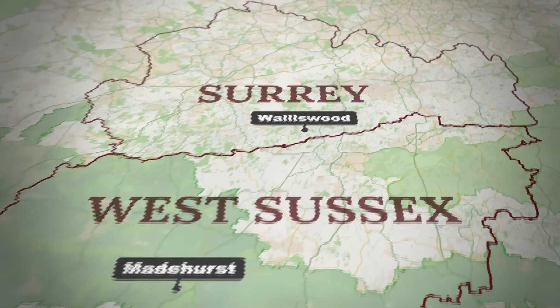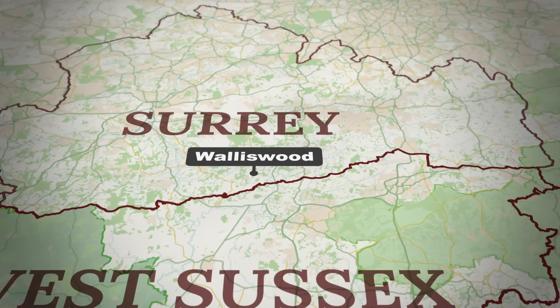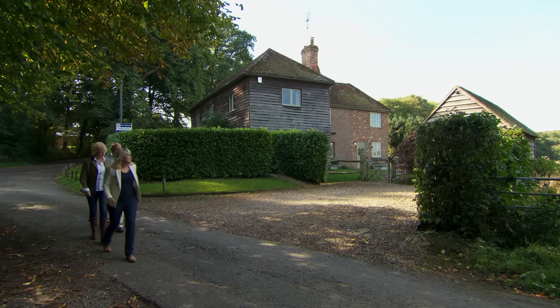The house hunt takes us further inland and across the county border to the Surrey village of Walliswood, three and a half miles west of the village of Ockley. Ockley Station provides a regular train service to London Victoria with travel times of around an hour and a quarter. There's also a pretty farm shop. Back in Walliswood, the pump on the village green has a tiled roof, stone pillars and carved wooden gables typifying the local style. The 17th century village pub, named after the Scarlet family who once owned much of the land here, is a 10 minute walk from the house.